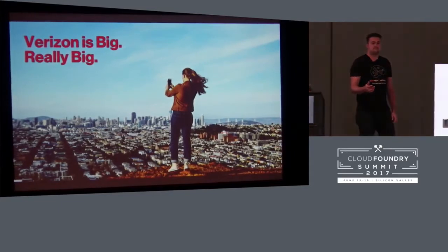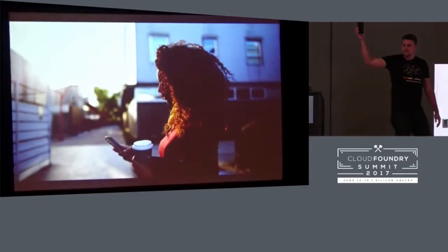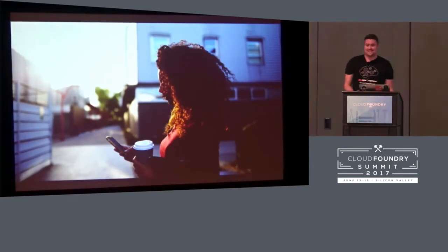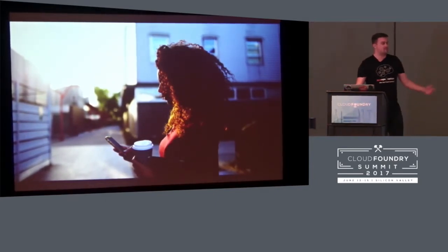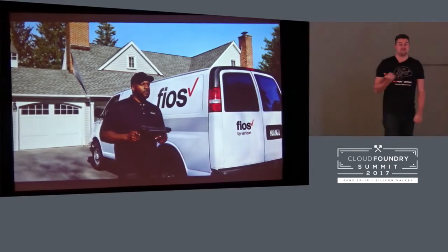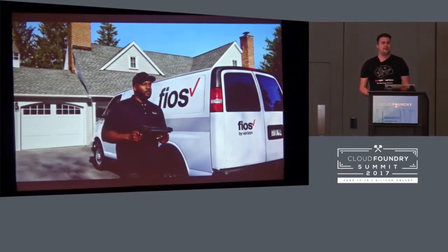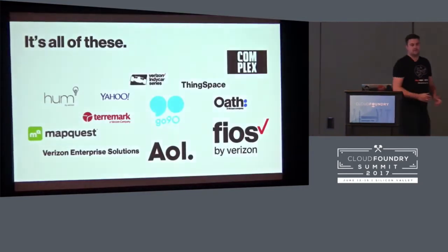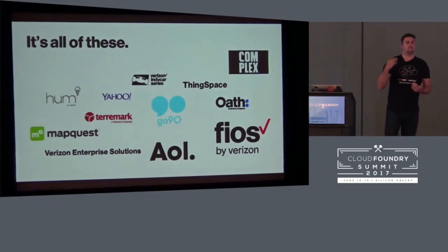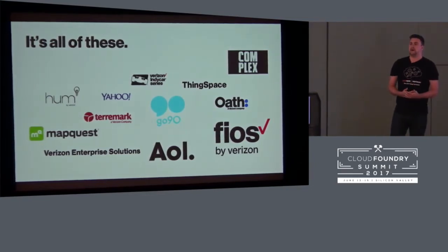When you think of Verizon, you think of cell phones, right? But Verizon isn't just cell phones. If you came over from the East Coast, you might know our fiber-based home broadband and TV product. But Verizon is not just broadband and cell phones — it's all of these: enterprise solutions, our IoT space with ThingSpace, our mobile-first digital video platform Go90, and our media and advertising digital properties with Yahoo and AOL combined into Oath.